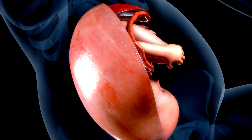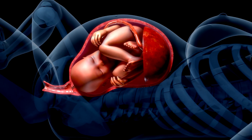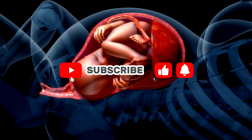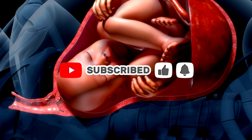Natural birth is the process by which a baby is delivered through the birth canal without surgical intervention. This remarkable journey is divided into three main stages, each with its own important milestones.